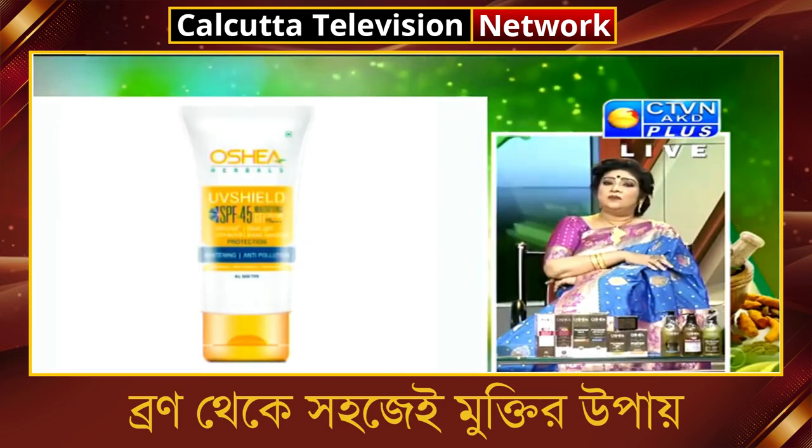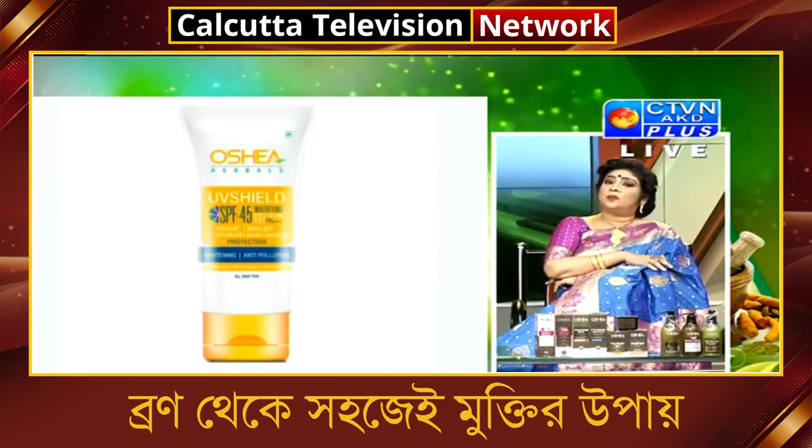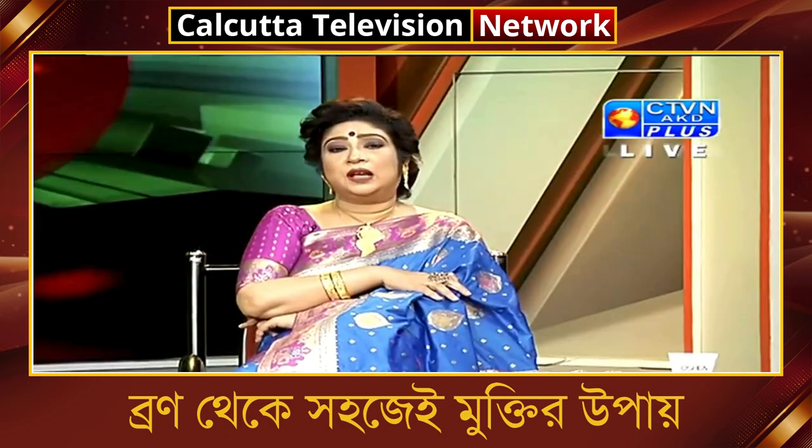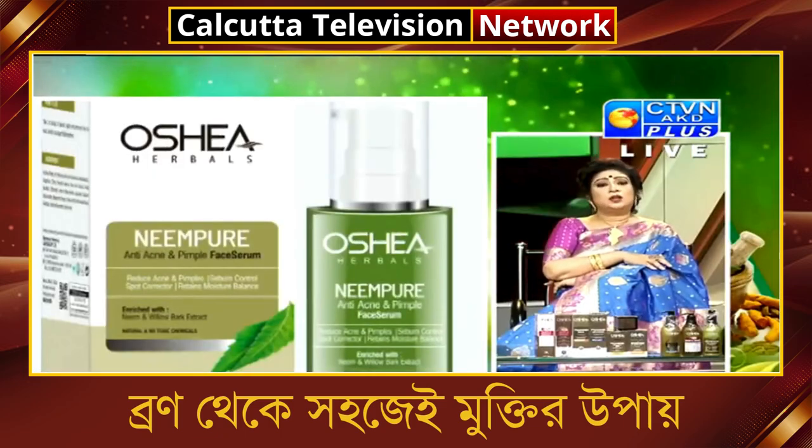Even in the evening, you can clean with Bessel Clean Cleansing Lotion, Nimpure Serum, and Nimpure Cream. You can clean with Nimpure Face Wash and tone with Nimpure Cream.